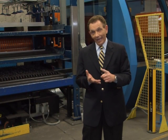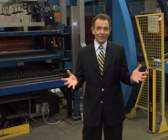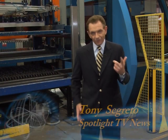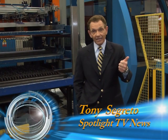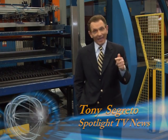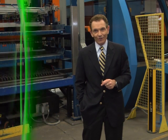Commitment to quality and customer service — that's the difference. When you need tight tolerances for any metal case, Precision Metal Industries can create it, manufacture it, and deliver it on time and at an affordable price. For Spotlight TV News, I'm Tony Segretto.